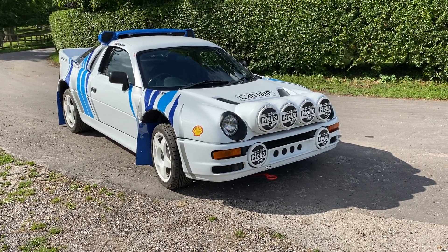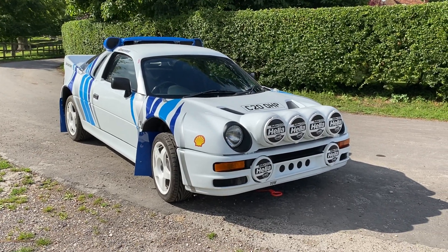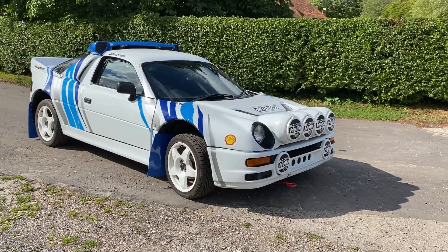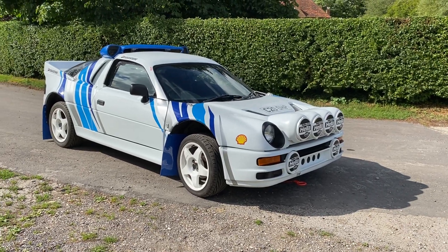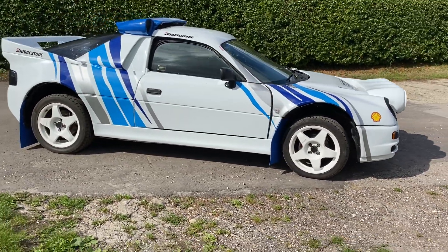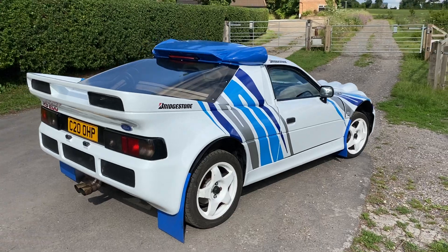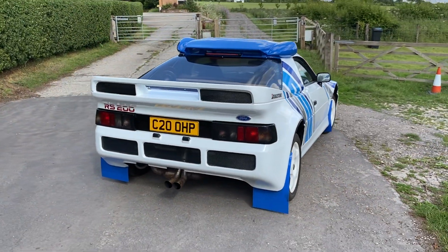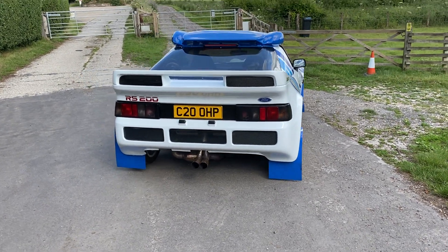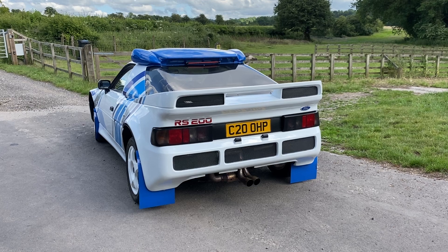Hi folks, it's Danny at Bradley James Classics and I'm bringing you something rather splendid today. On first sight you're thinking: am I looking at a several hundred thousand pound coveted RS200 from Ford? You won't be blamed for being hoodwinked into thinking this is such a car, because it really is remarkably similar — but it is a recreation. It's actually a 2005 Toyota MR2 underneath this splendid kit.